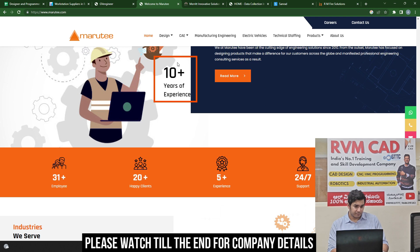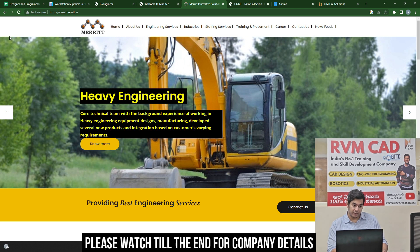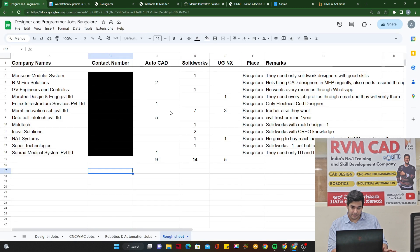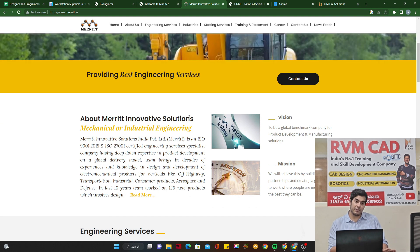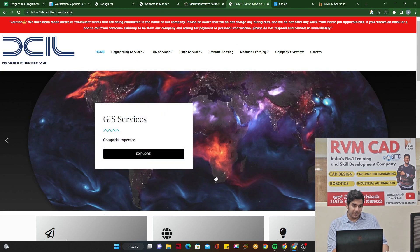I have already put a job update for Merit Innovative Solutions, but they still haven't received a candidate — my students will be ready in some time, but this is open for everyone, so apply as soon as possible. Merit needs seven SolidWorks candidates and three NX CAD candidates. It's a big company into engineering services and solutions, so you will be working with a lot of projects.